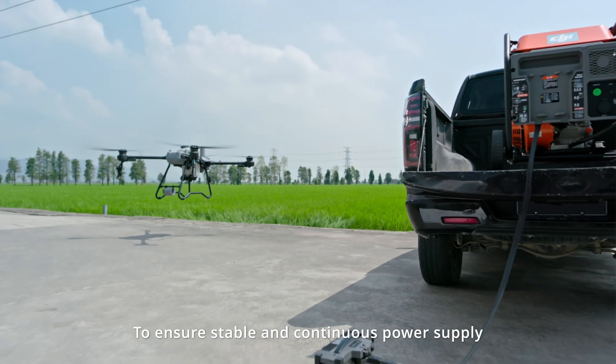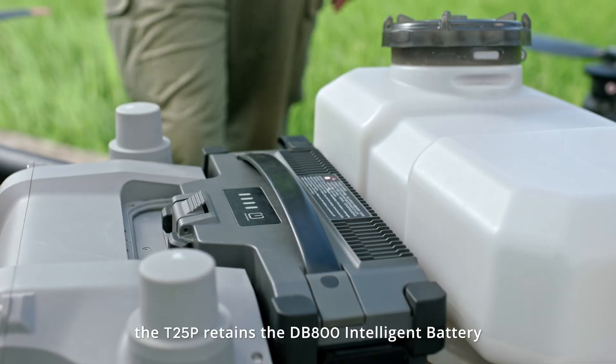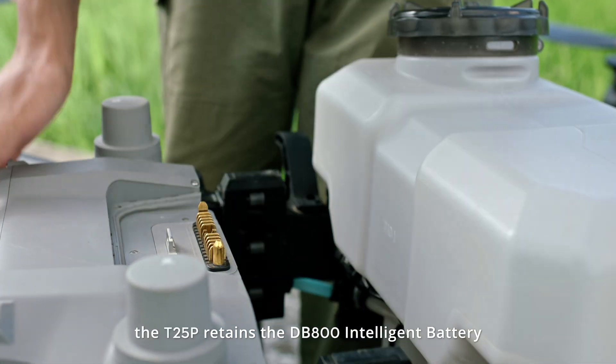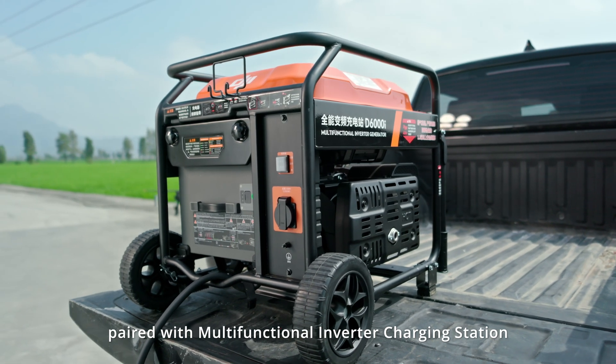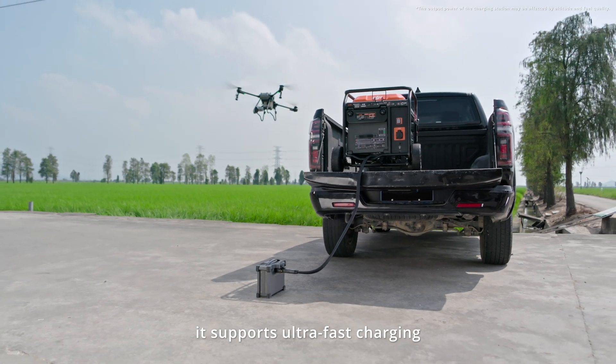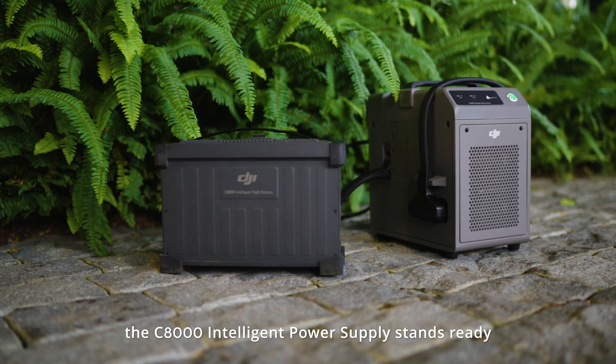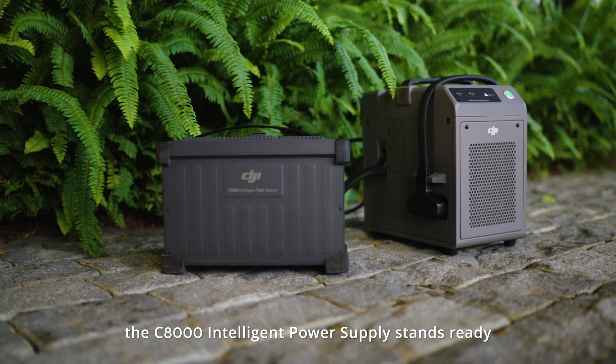To ensure stable and continuous power supply, the T25P retains the DB800 intelligent battery paired with a multifunctional inverter charging station, supporting ultra-fast charging. For utility power charging, the C8000 intelligent power supply stands ready.